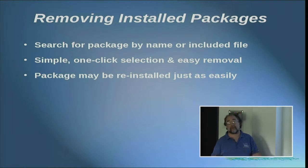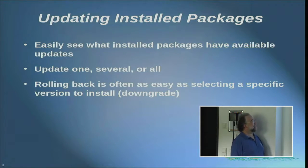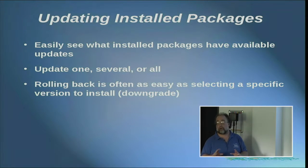And if you find that didn't solve your problem — because your problem is somewhere else, like a bad memory module — you can reinstall the package as soon as you replace that bad memory module. Updating packages: you can see what packages you already have installed that have updates available. And you can update one, several packages, or all packages.